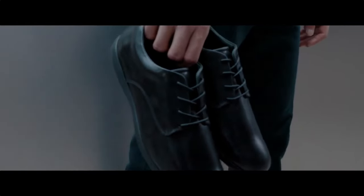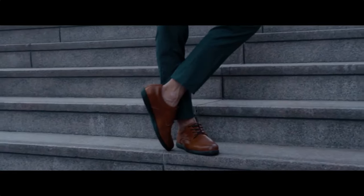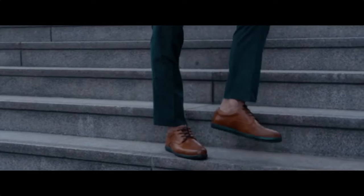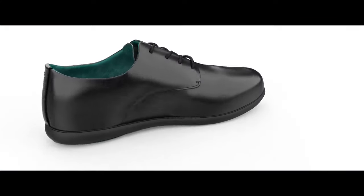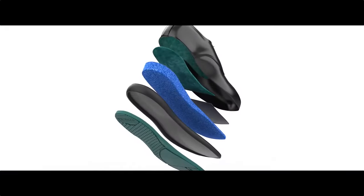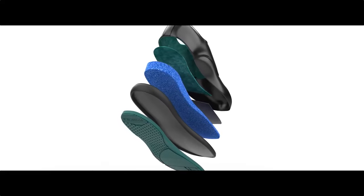A shoe that can be worn directly out of the box and kept on all day without causing foot discomfort. You may be asking yourself: what makes this brand different? Why is it so special? The answer is simple — we transformed the traditional dress shoe and infused it with state-of-the-art technology both inside and out.